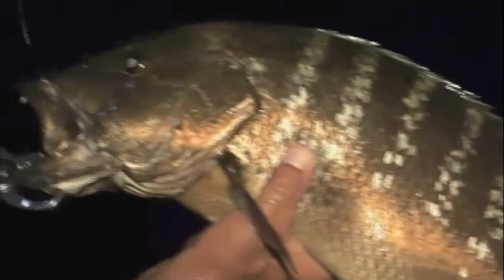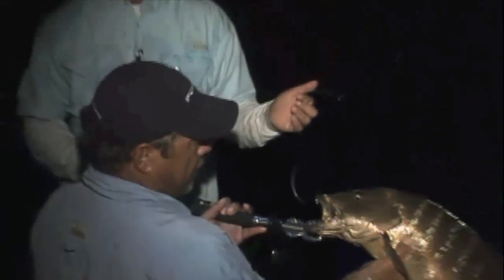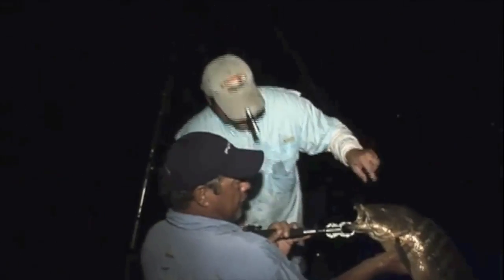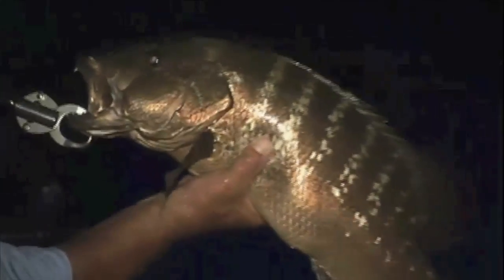Snook are great, but I'll tell you, these snapper are excellent eating. I think this one's definitely one for the table. Let's get the hook out. And how about those blue Ocean LEDs? That fish looks gorgeous.